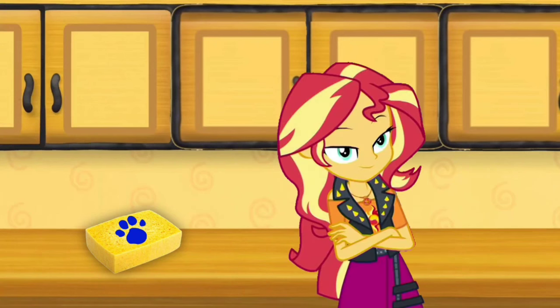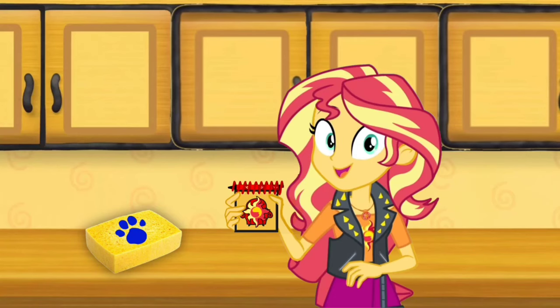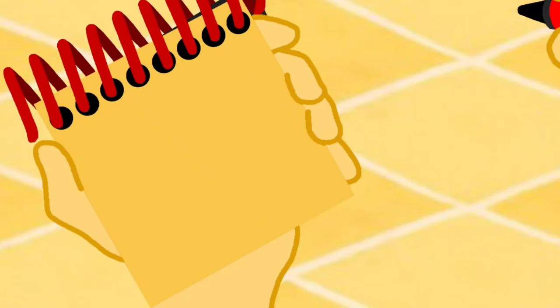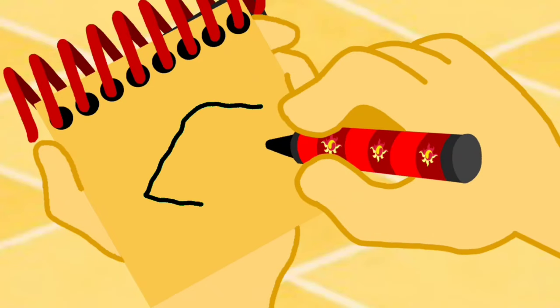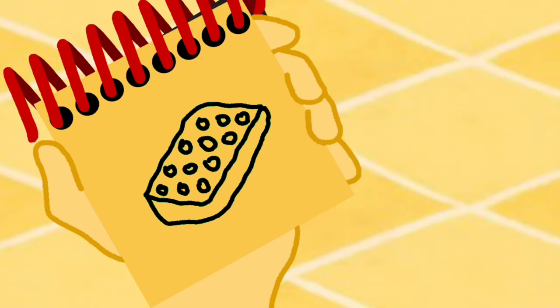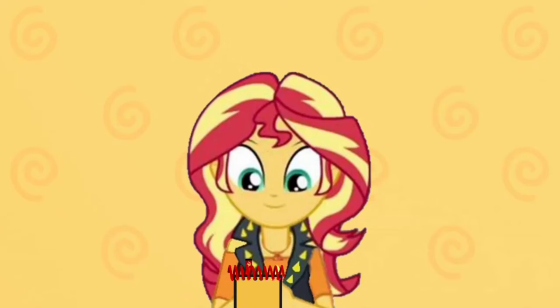You know what we need? Our handy dandy notebook! Okay, so a sponge. We'll draw a rectangle for the top, a line down for the bottom, and some circles for the holes. And there, our first clue, a sponge.